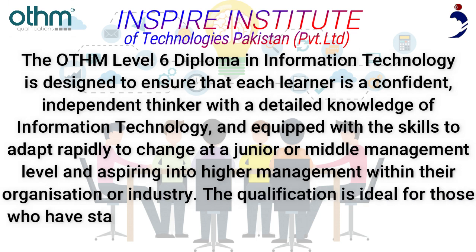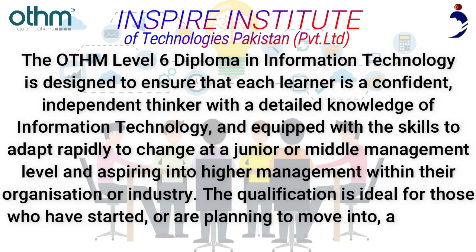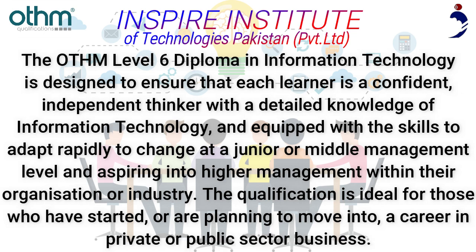The qualification is ideal for those who have started, or are planning to move into, a career in private or public sector business.